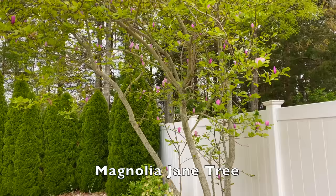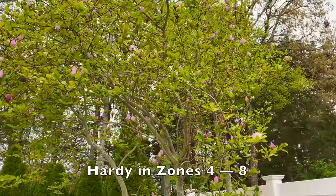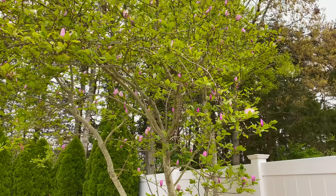Our magnolia tree, Magnolia Jane, still has some blooms but it's basically turning green right now and it looks beautiful. There's still one or two blooms that haven't opened yet.